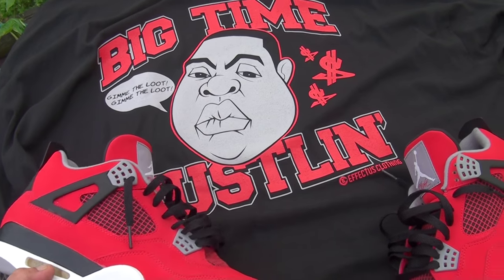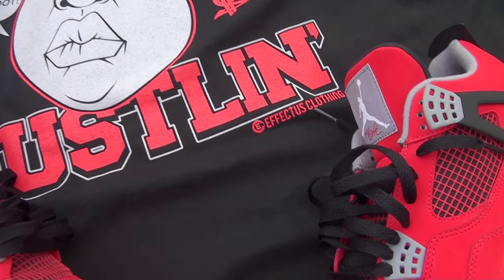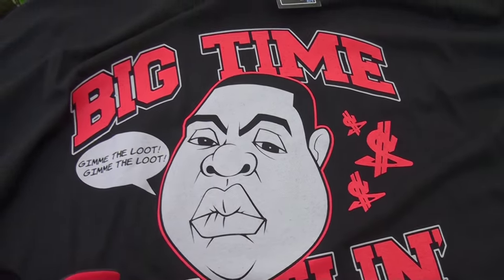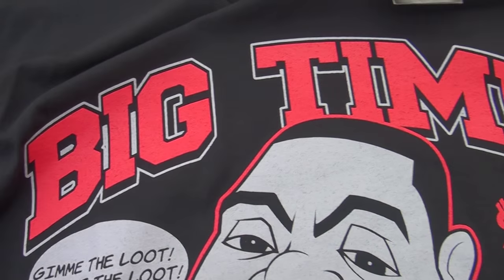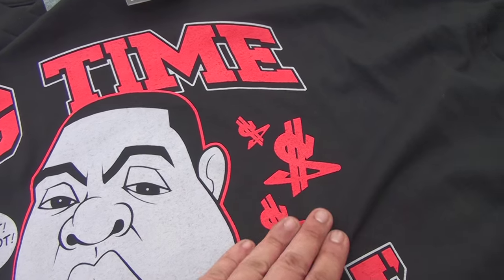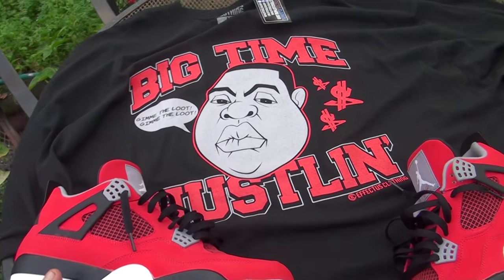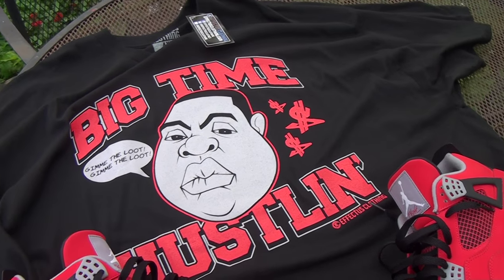There's a shirt right here that I copped off of eBay. This is a new brand called Effects clothing. It has the big time hustling print with a nice little detail in there — screen printed little dollar signs on there. I thought it matched the Tour Force perfectly, even though this shirt was made for the lows.